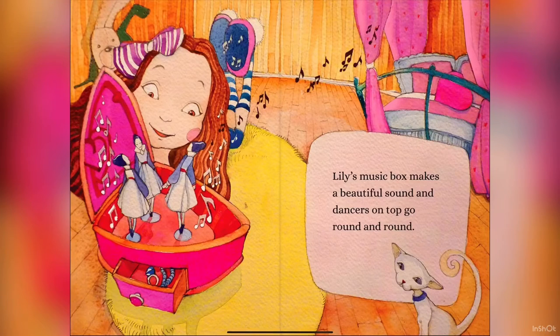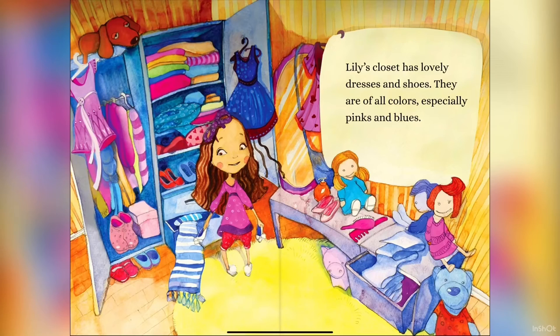Lily's music box makes a beautiful sound, and dancers on top go round and round. Lily's closet has lovely dresses and shoes. They are of all colors, especially pinks and blues.